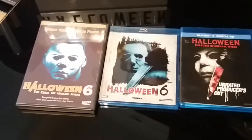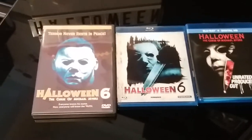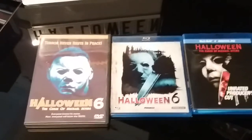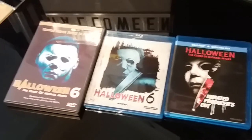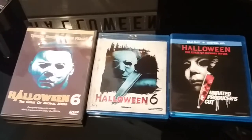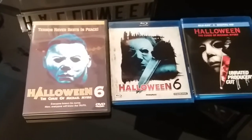Hey guys, back again. Next up, I'm just gonna get through these kind of random now because I do have a lot to get through. So next up is two or three editions of Halloween 6.